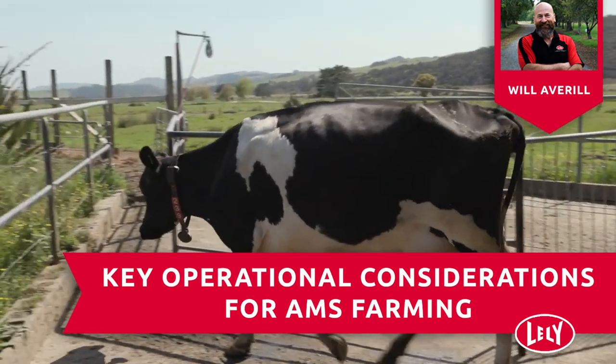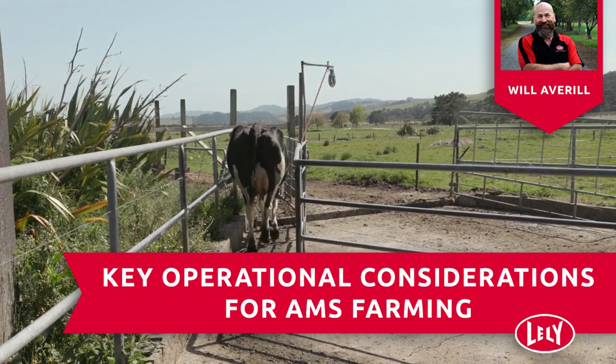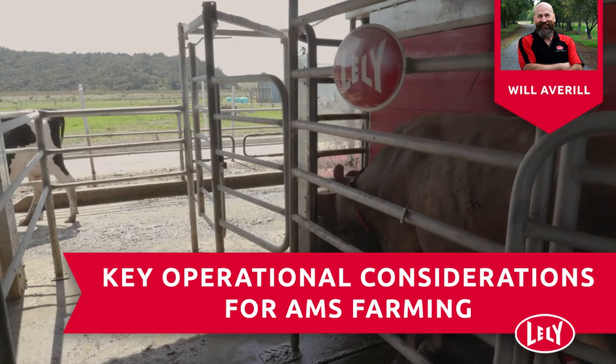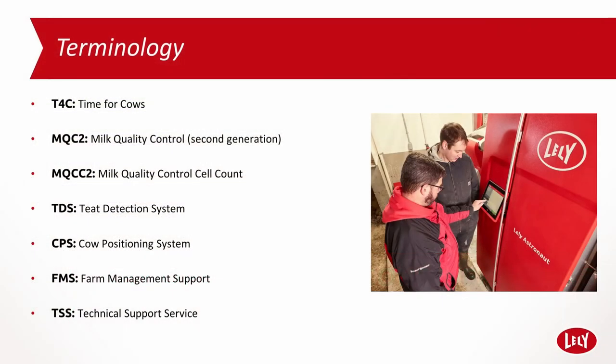My present position is with Lely New Zealand on the technical support team, supporting technicians and Lely centers out in the field. As this webinar is primarily focused on Lely AMS systems, I will be using a few Lely acronyms, so here is a brief explanation.